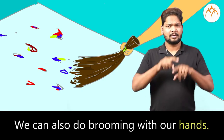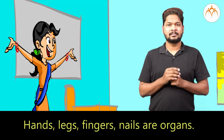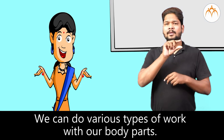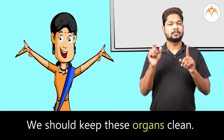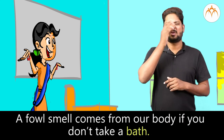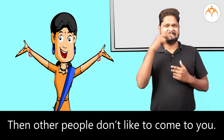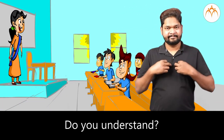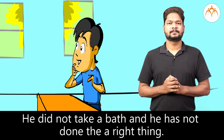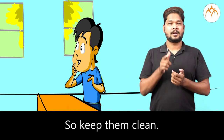Hands, legs, fingers, and nails are organs, or parts of our body. We can do various types of work with our body parts. We should keep these organs clean. We should bathe every day. Otherwise, we may get blisters, and a foul smell comes from our body if we don't take a bath. Then other people don't like to come to you. Yash also understood his mistake — he did not take a bath and that was not the right thing to do. All our organs are very useful, so keep them clean.